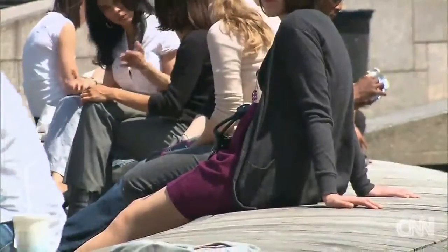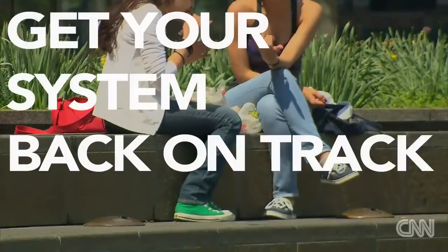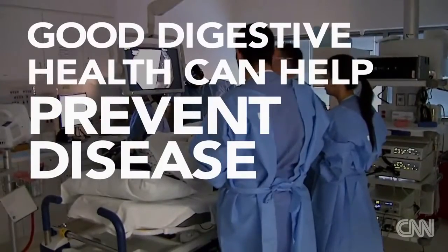When your digestive tract isn't working properly, it can make your whole body feel off. Luckily, there are a few easy steps to get your system back on track and help prevent disease like colon cancer.